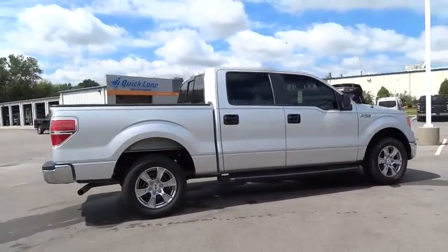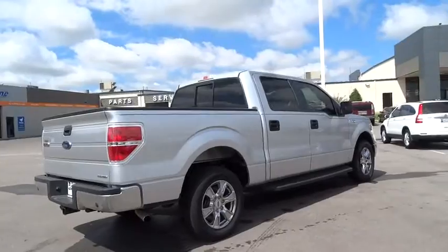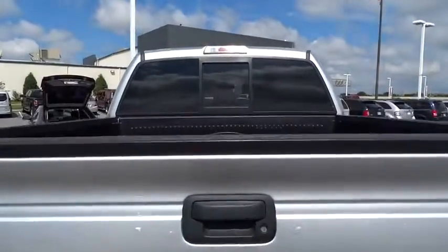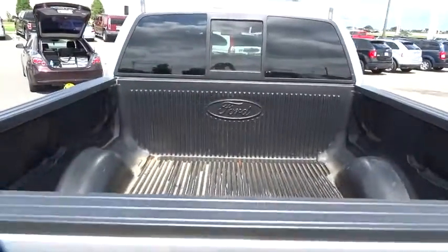Here are some of this vehicle's great options: traction control, keyless entry, anti-lock braking system, stability control, steering wheel audio controls, and Bluetooth.